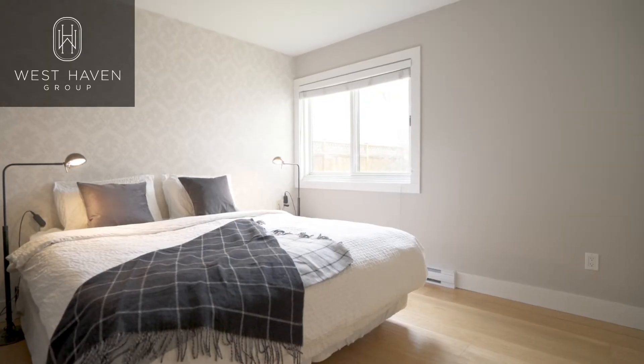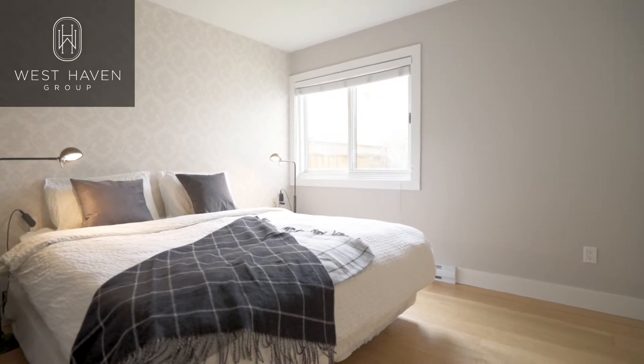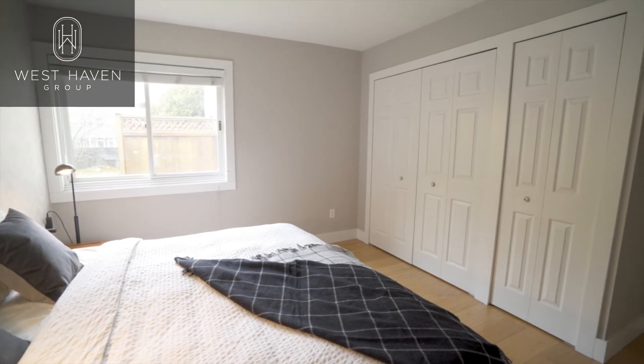The master bedroom is quite spacious and comfortably fits a king-size bed. There's solid hardwood throughout and plenty of closet space.